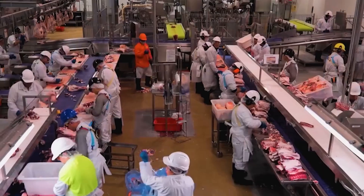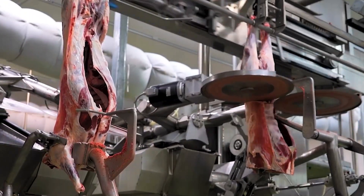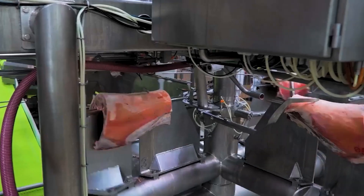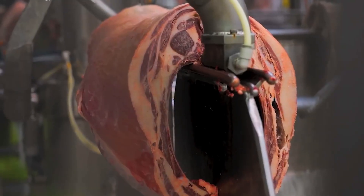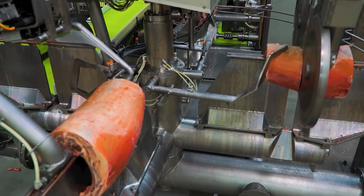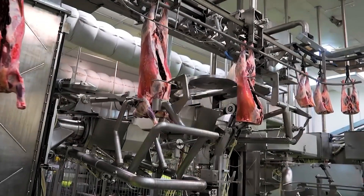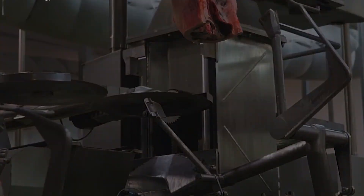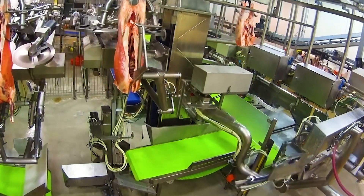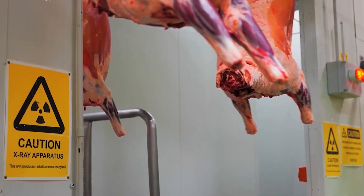For sheep raised for meat, humane slaughtering techniques are employed using advanced technology to ensure a quick process that minimizes stress on the animals while maintaining optimal meat quality. The sheep meat is then thoroughly cleaned to remove wool, blood, and any remaining impurities. It is processed through fat trimming lines and categorized into different cuts to meet various market demands.